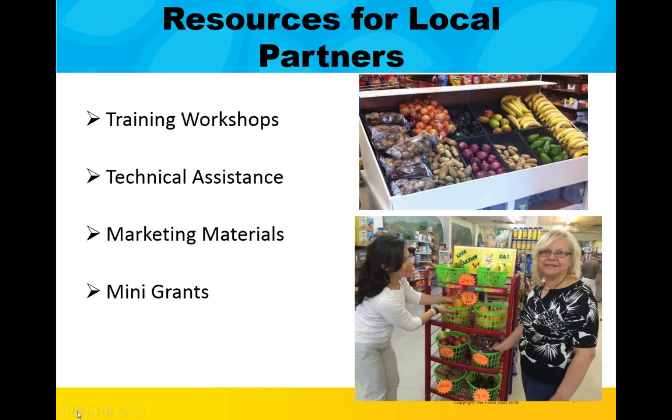How is all of this work being done on the ground level? There are many organizations working with bodegas and corner stores in New Jersey, and the Food Trust provides these organizations with resources to help them establish and expand their networks of healthy corner stores. Through interactive training workshops, the Food Trust provides an opportunity for community partners to share successful strategies and build their capacity to work with store owners. Partners are also eligible to receive on-site support on a variety of program phases, including canvassing and recruiting corner stores, training store owners on how to sell and stock healthy products, installing marketing materials, and conducting in-store nutrition education lessons.